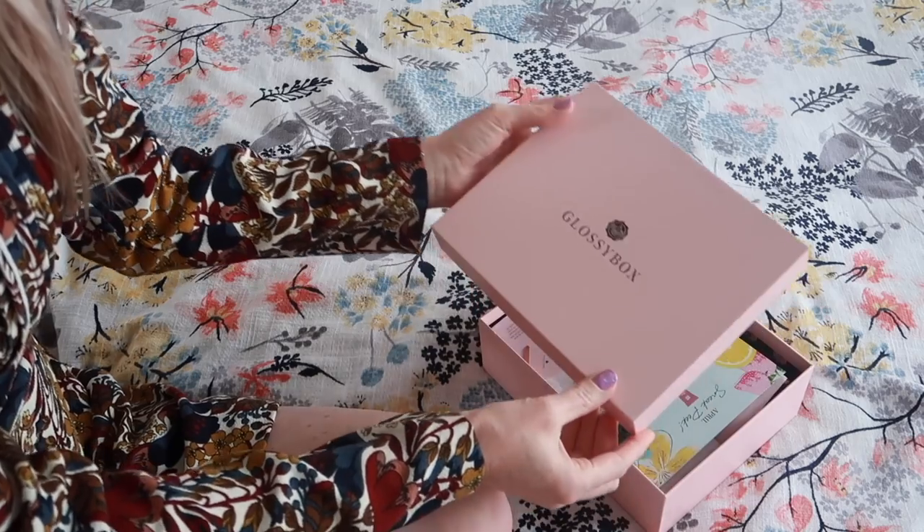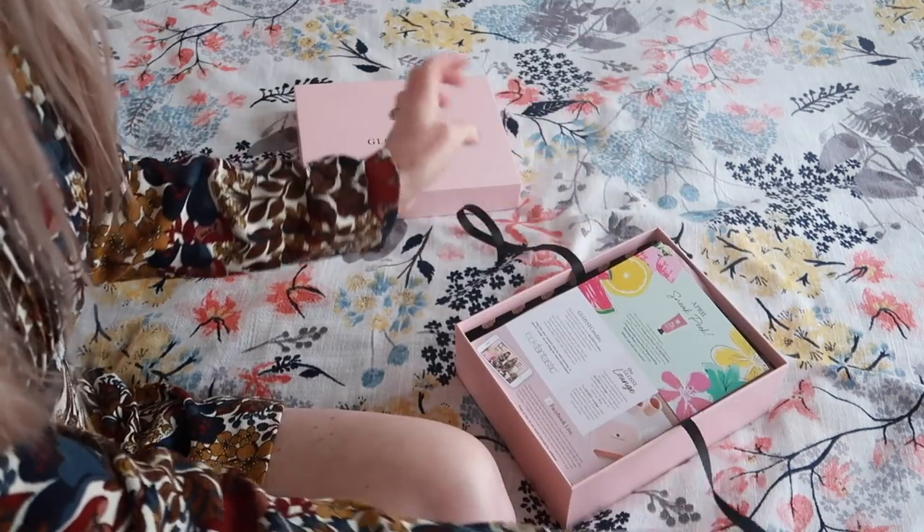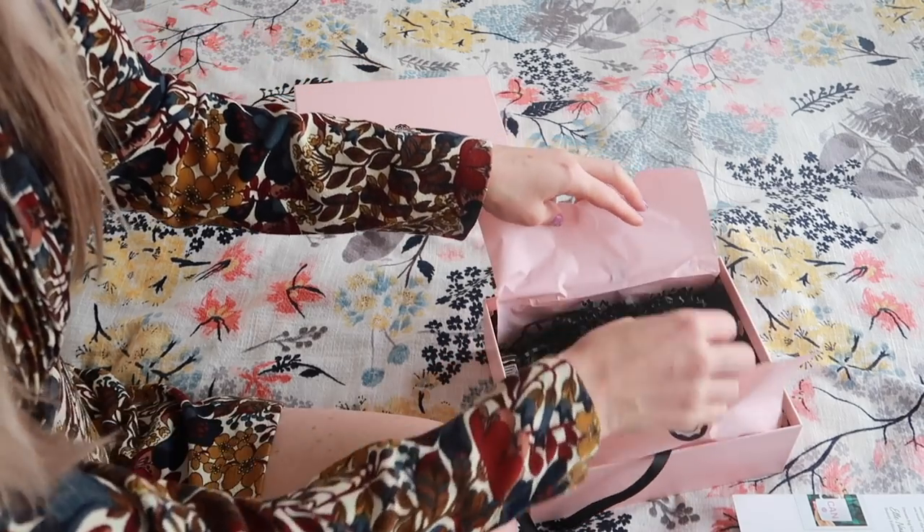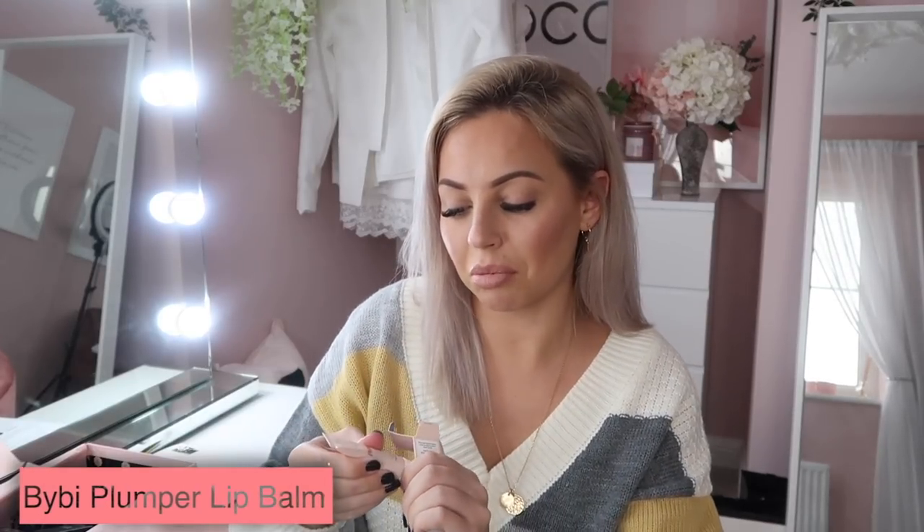I don't have time to browse in all the stores like I used to. How cute is that? So it's a plumping lip balm. You could put this on before you put your lipstick on, or if you were having a no-makeup day but still wanted to wear something on your lips,